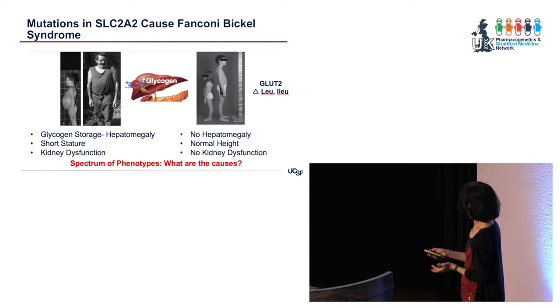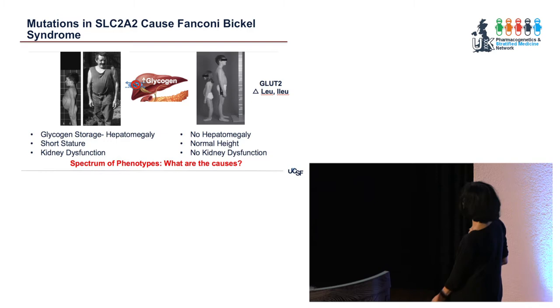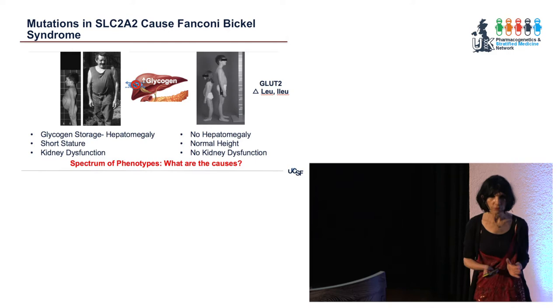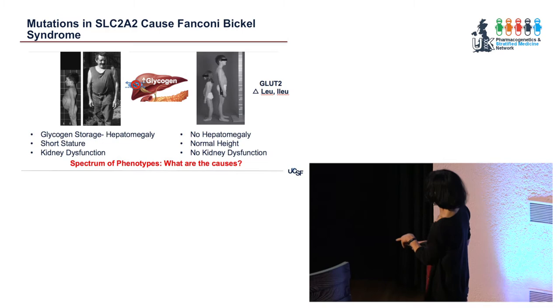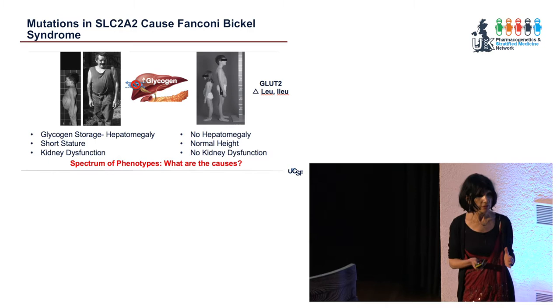In Fanconi-Bickel syndrome, if you have mutations in GLUT2, you accumulate glycogen because glucose can't get out at night when you're fasting — so it forms glycogen and patients get big glycogen stores in their liver, big bellies. Being born with this causes small stature, sometimes mental retardation, and poor development. However, there is a range of phenotypes, and some kids reported in the literature had a different set of GLUT2 genetic variants — they didn't get hepatomegaly, seemed to be normal height, and didn't have kidney dysfunction, but still had the disease.